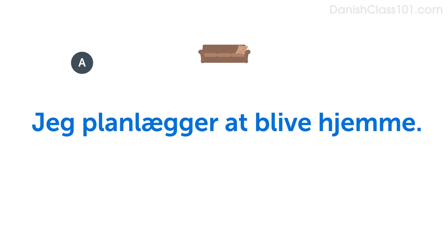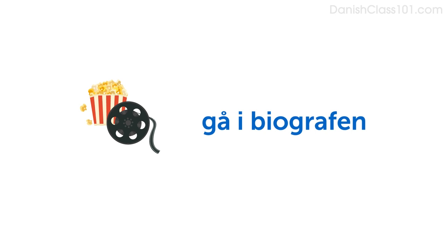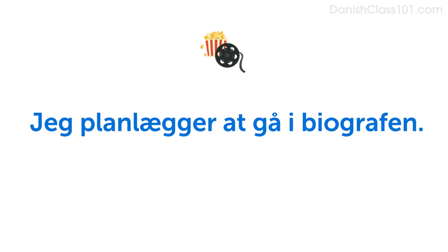Now imagine you're planning to go to the movies. Do you remember how to say, go to the movies? Gå i biografen. Say, I'm planning to go to the movies. Jeg planlægger at gå i biografen. Now answer the question saying you're planning to go to the movies. Hvad skal du lave i påsken? Jeg planlægger at gå i biografen.